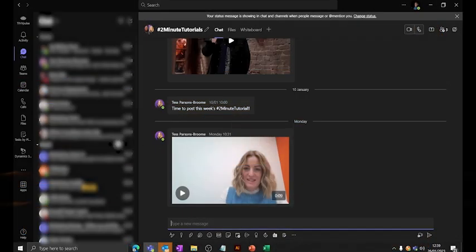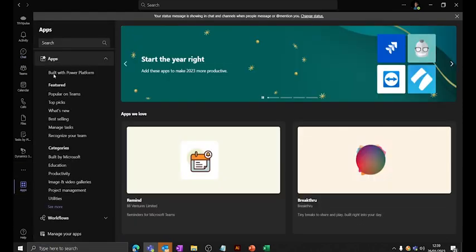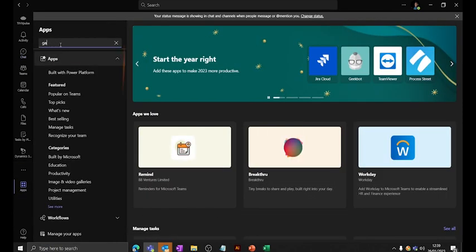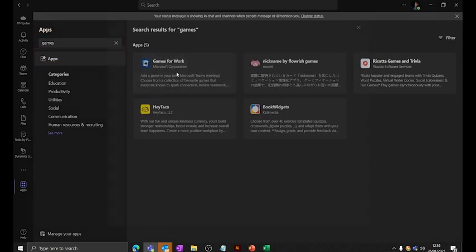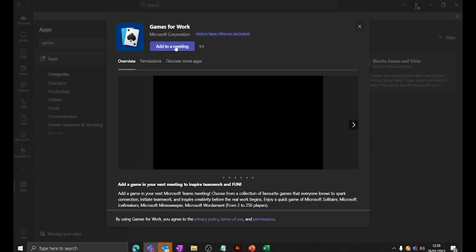Today I'm going to show you Games for Work. Head to the apps icon, type in 'games,' and you've got Games for Work by Microsoft Corporation. Add it to a meeting.